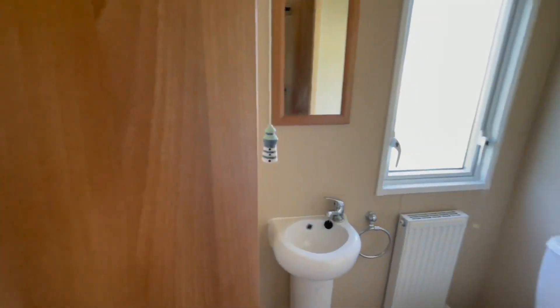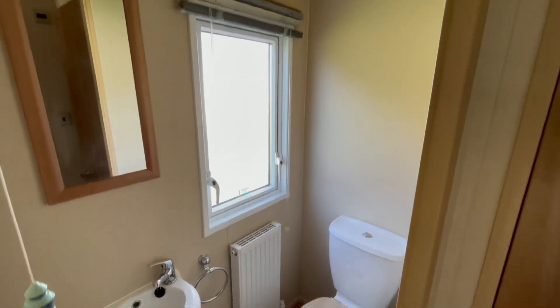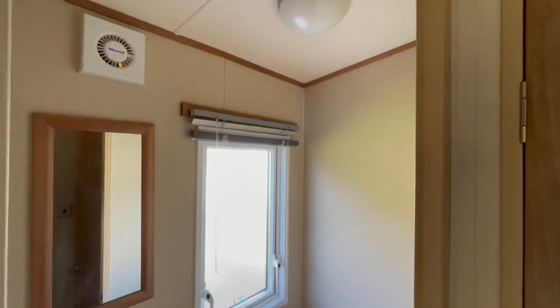There's also an en suite, which is perfect — especially with it being a three bed, it's always great to have two toilets. There's a wash basin in there as well, and an external extractor also.